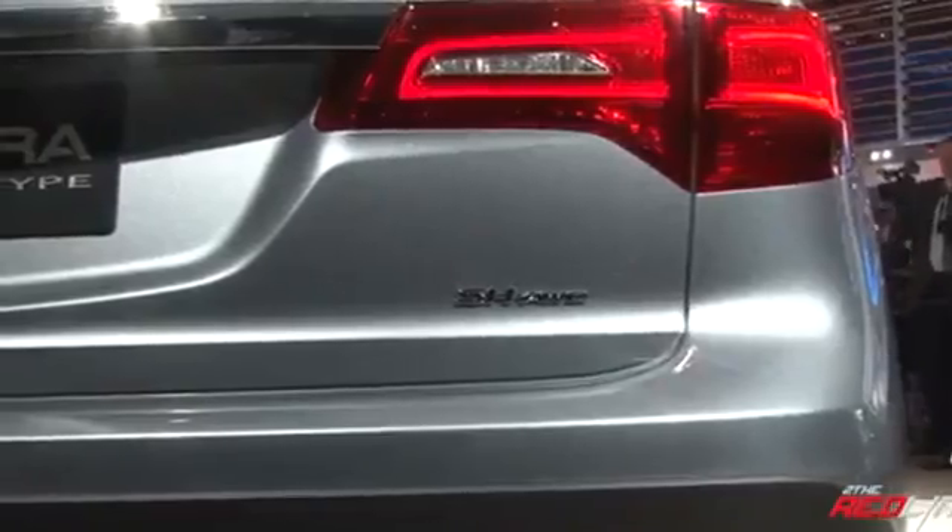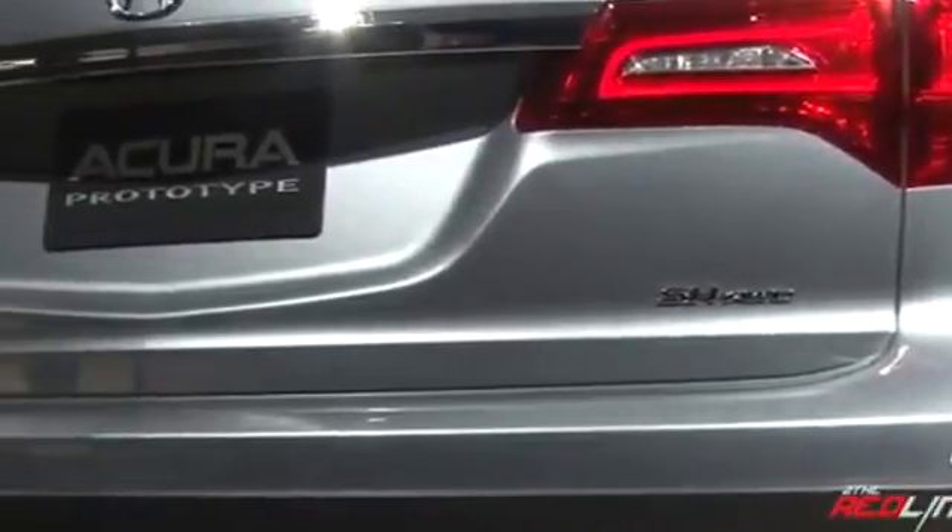Coming to the rear of the vehicle, you actually see styling elements from Audi's Q7. Not a bad vehicle to copy from.